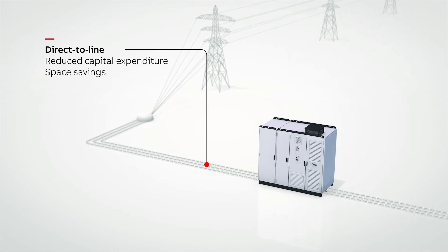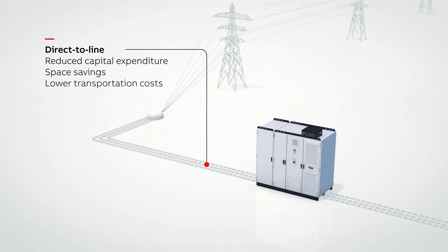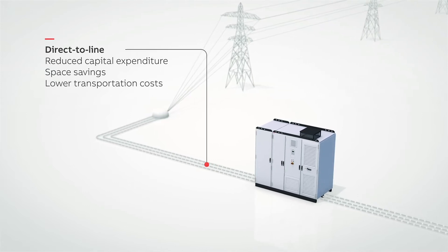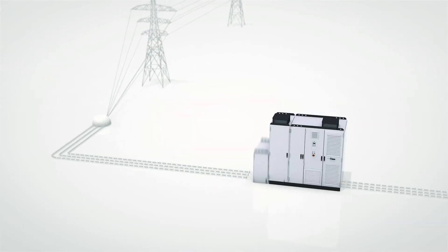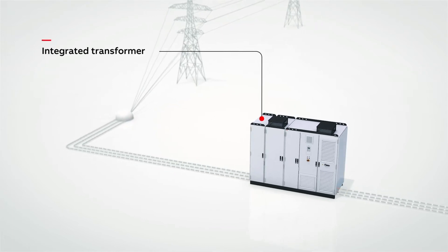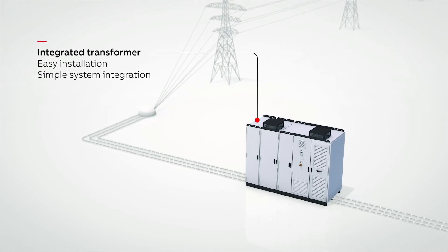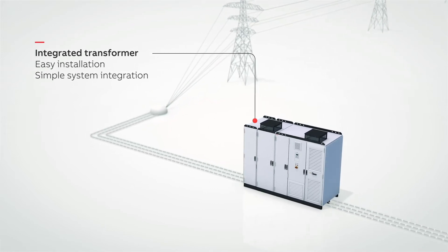Its compact size means less space is needed in the electrical room, and the light weight allows for lower transportation costs. Operation with an integrated transformer is possible, enabling easy installation and simplifying the integration of the drive into your systems. This will ensure that downtime is kept to a minimum.